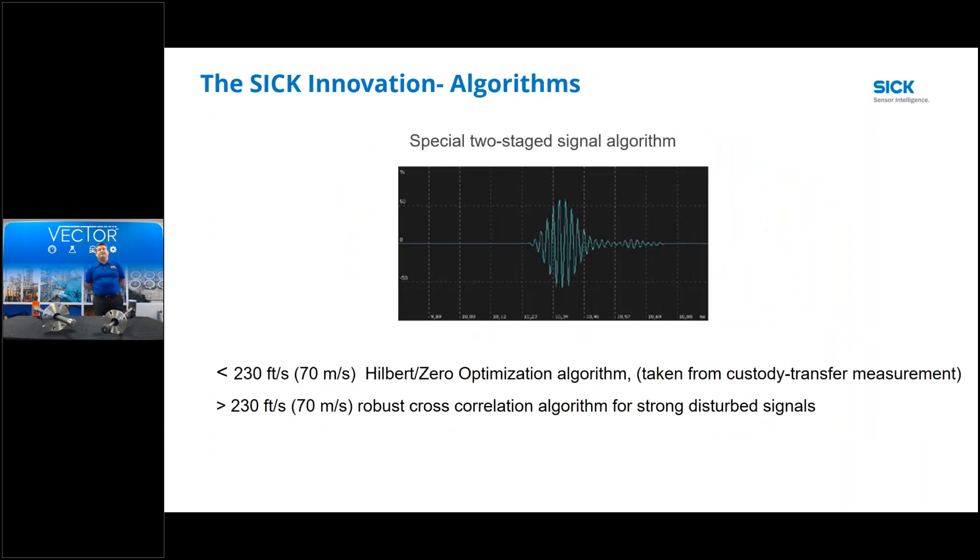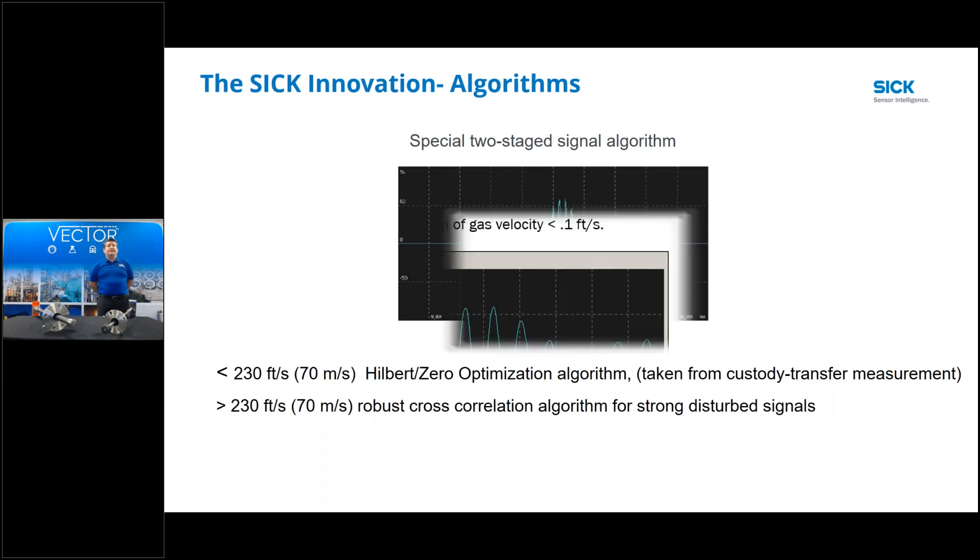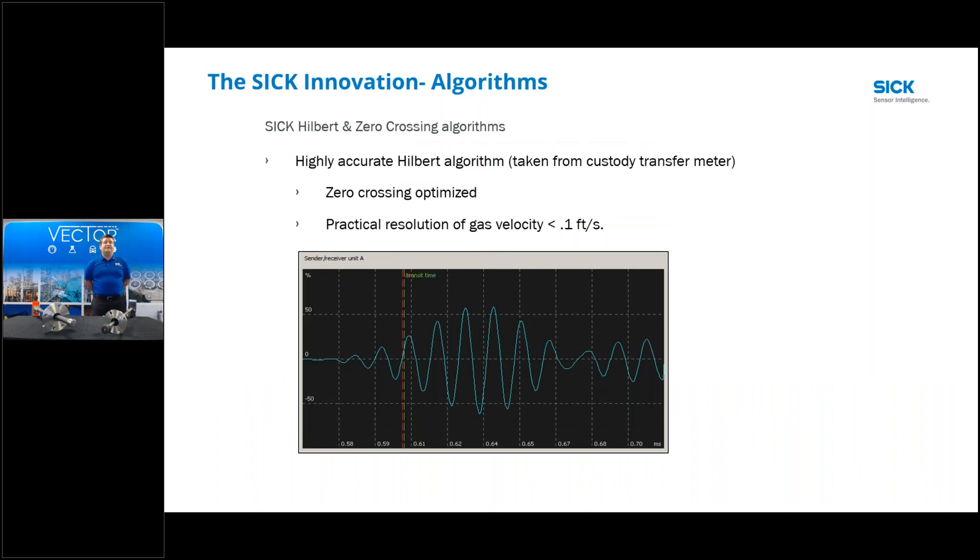On the low flow and high flow side, we have a special two-stage signal algorithm - one for low flow and one for high flow. They differentiate around 230 feet per second. The Hilbert algorithm, taken directly from our FLOW 600 custody transfer flow meter, is used in the low flow application. The other algorithm is the cross-correlation algorithm used for high flow. In the low flow measurement, we look at the third cycle peak-to-peak on the signal - not the whole signal, just one particular cycle.